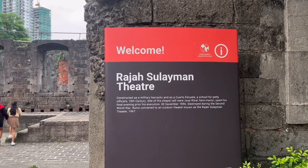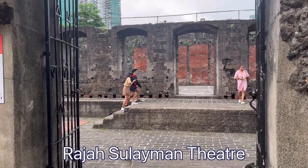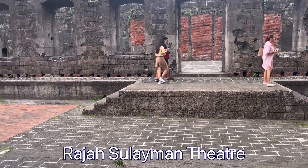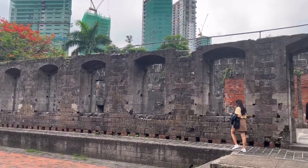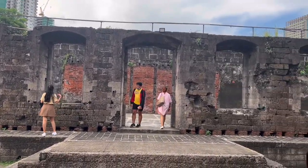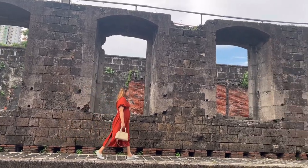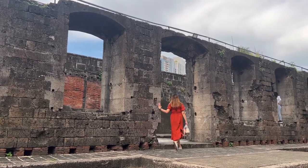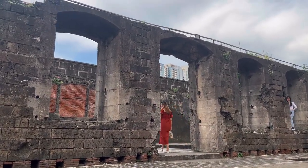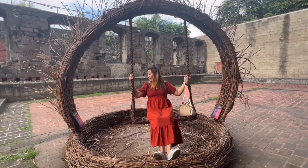We're now entering the Raja Sulaiman Theater. This was originally constructed as a military barracks, the Cuarto Escuela, a school for petty officers during the 18th century. This was also the site of the chapel cell where Dr. Jose Rizal, our national hero, spent his final evening before his execution on December 30, 1896. It was destroyed during the Second World War but converted to an outdoor theater in 1967.